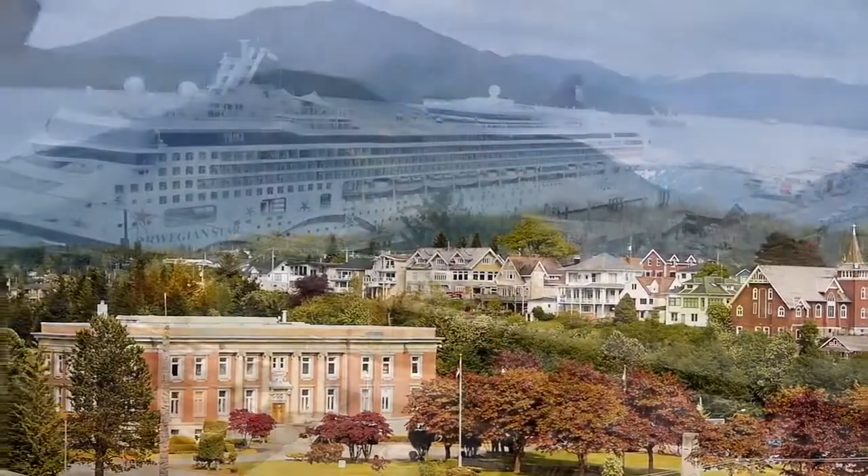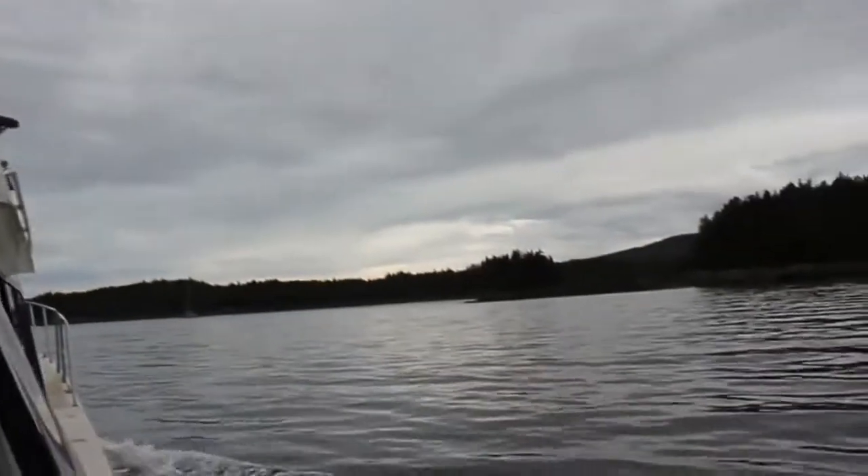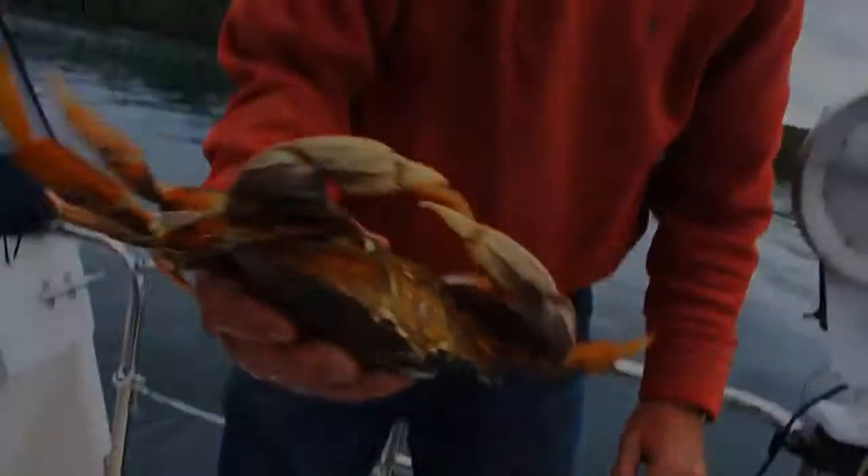Just footsteps from the hotel, explore the harbour-side shops in Cow Bay, or take a fishing charter and catch your own crab, salmon, or halibut.